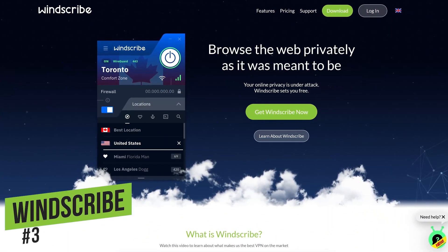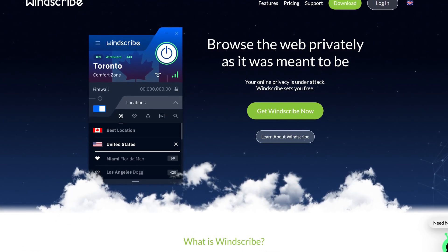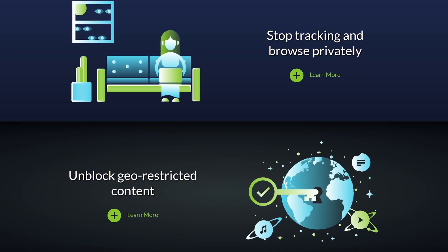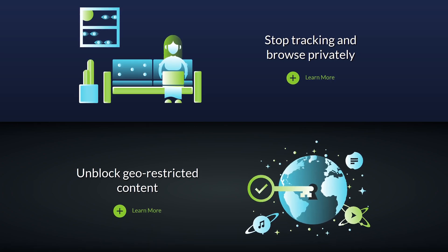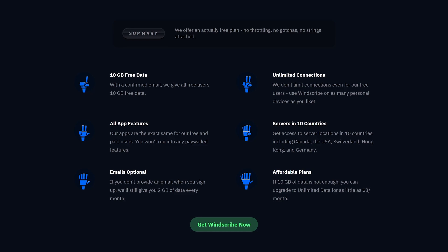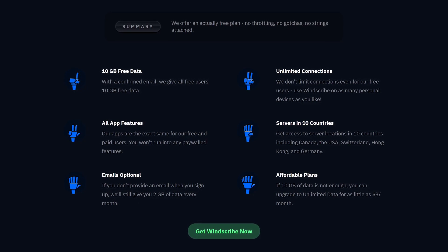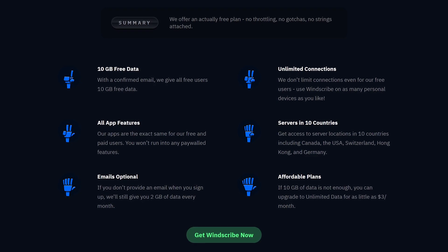Coming in at number three is Windscribe. This VPN, based in Canada, is quite generous and offers many of its premium features in the free plan as well. The privacy policy is excellent with no logging of your data. While they do store your username, it's immediately erased three minutes after you end your session. They also do a good job of unblocking geo-restricted content in more than 60 countries. With a confirmed email, they offer 10 gigabytes of data per month; otherwise the limit is two gigabytes. There is no limit to the number of devices connected simultaneously.